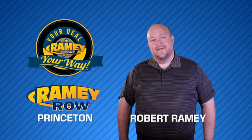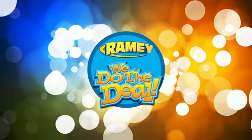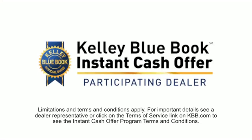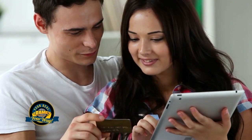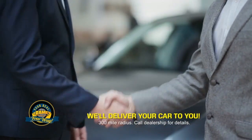For years, Ramey Auto Group has been doing the deal with our customers. Times are changing. We're still doing the deal, just better. Now you can shop online and do your deal your way, from shopping to valuing your trade and negotiating a price. You can do it all from home. Ramey is making your deal easier and giving you the most convenient car buying experience around.